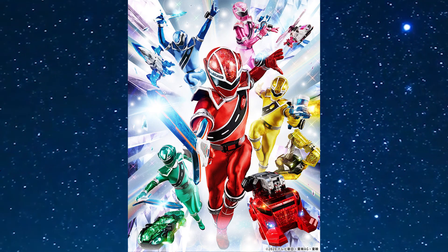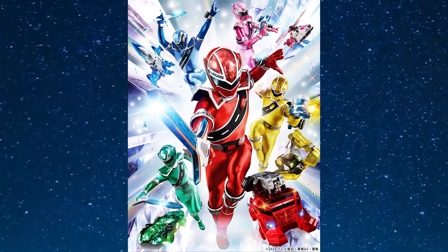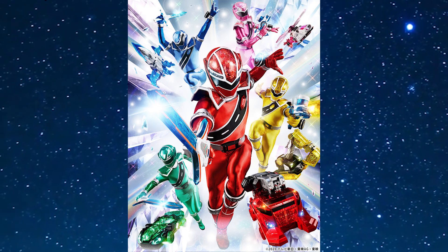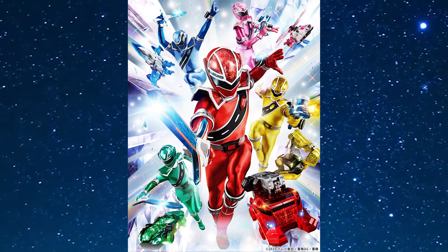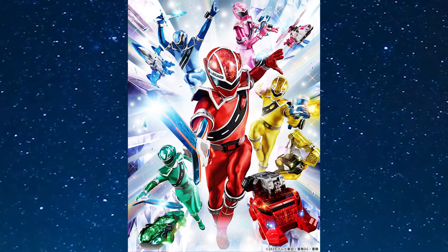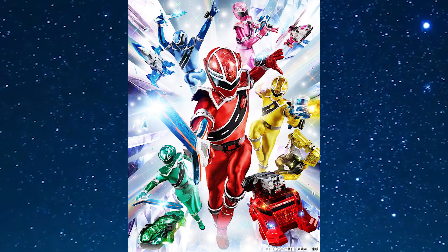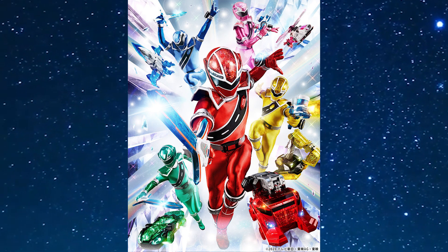It seems like these zords are going to be the kind where all five come together and form something, compared to the last few Sentais we've got where it will be three forming a combination and the other three forming a combination, combining with the red one. I hope we're not getting something like that. A lot of people are speculating all five of these will come together to form the zord, but we don't know for sure. We don't know what this Sentai is going to be about and we don't know what the plot is. Right now we're just speculating what this Sentai is going to be about and what the zords can do.